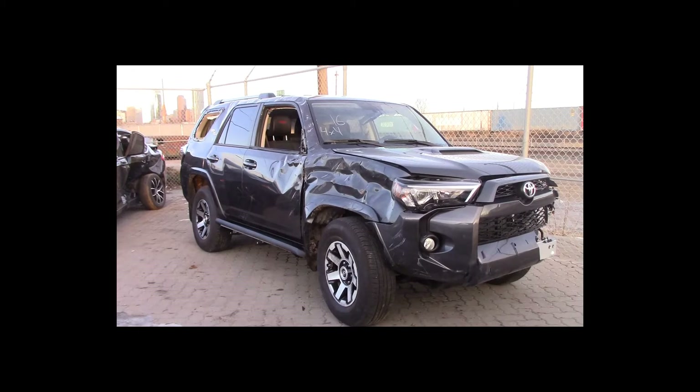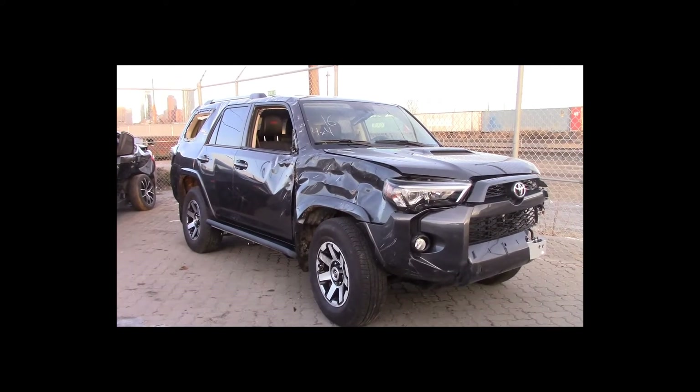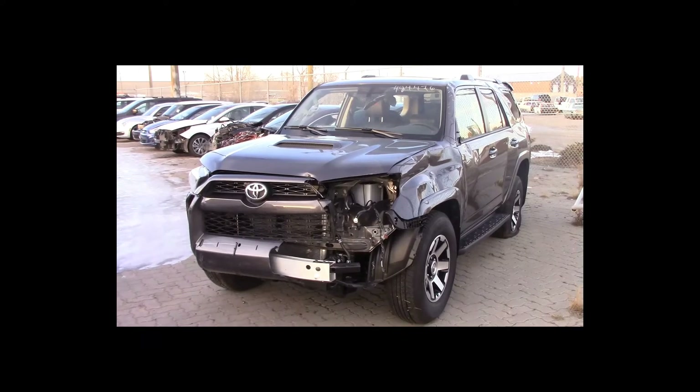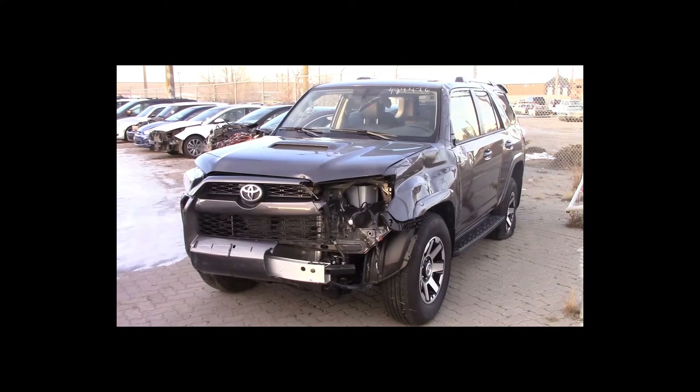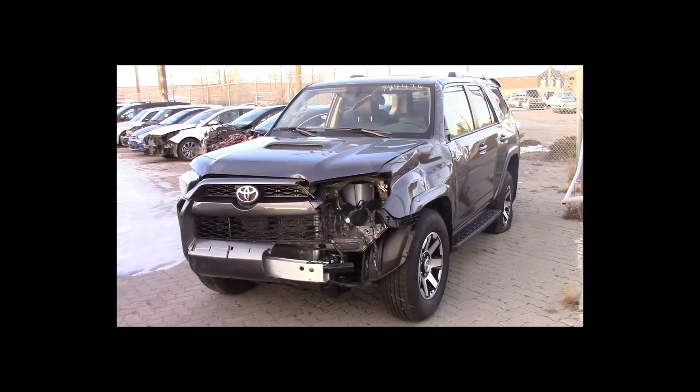Lot number 16 is a 2018 Toyota 4Runner TRD. This vehicle is a 4-liter V6 4x4 with an automatic overdrive. It is loaded: power leather heated seats, power sunroof, backup camera.